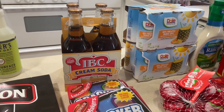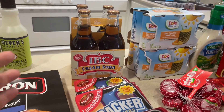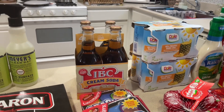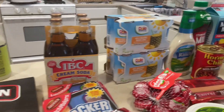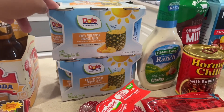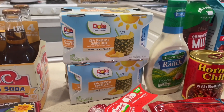I got my husband some cream sodas. I've been trying to stop drinking Coke, so in this haul I didn't purchase any for myself. I got him the cream sodas because it's a holiday weekend — he has a four-day weekend — so I wanted to get things he'll enjoy and can relax with.